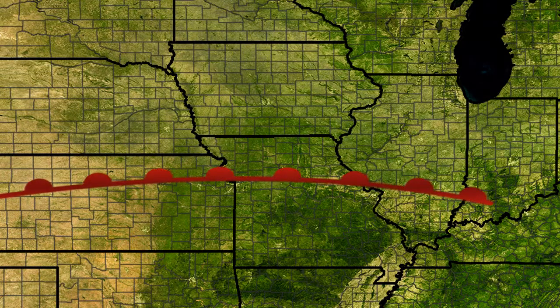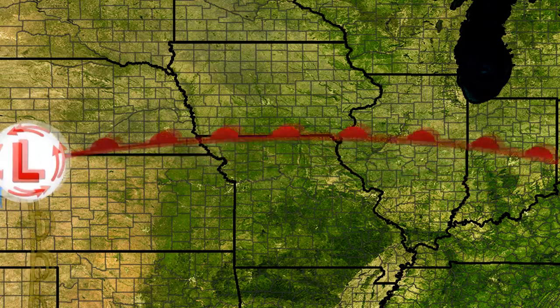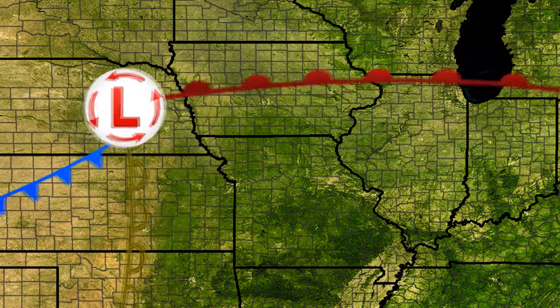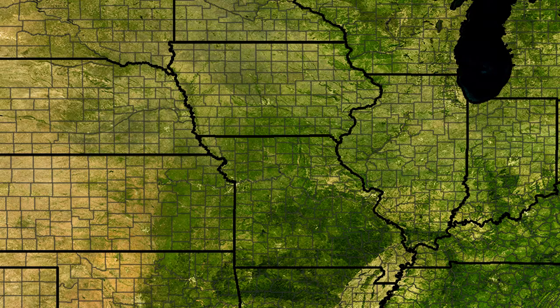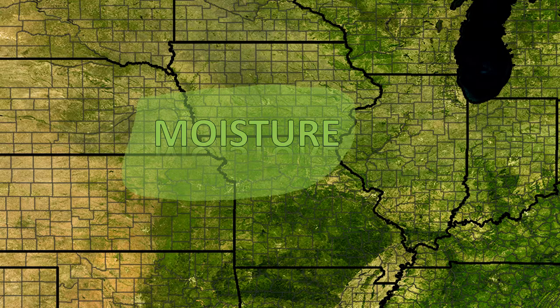Our setup has a strong low pressure center moving into southeastern Nebraska by early morning, with a warm front extending eastward across Iowa, and a dry line extending southward across Kansas and Oklahoma. The best moisture will be across southern Iowa and into eastern Nebraska.